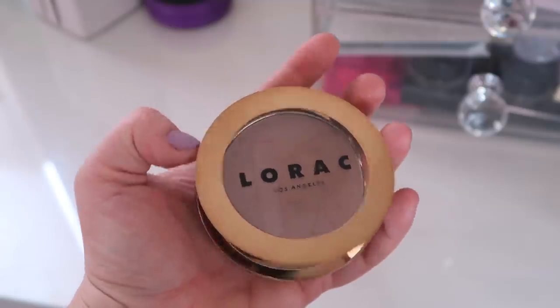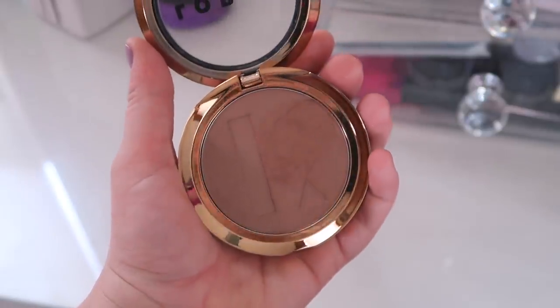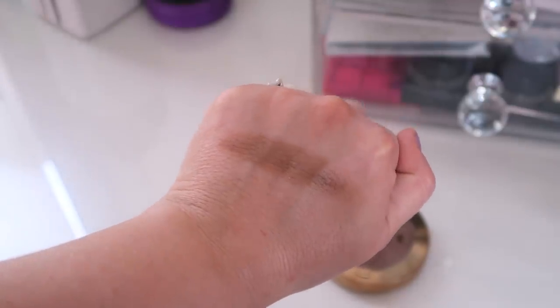My least ranked bronzer at number 28 is from Lorac — their Tantalizer Buildable Bronzing Powder in Beach Betty. I got this at TJ Maxx and I've tried it a couple of times; it is not for me. It's very dark and very red-toned. Maybe I picked up the wrong color, but I didn't really care for the formula either. It just did not look good on me. Maybe if you have a medium to deeper skin tone you might enjoy it more.